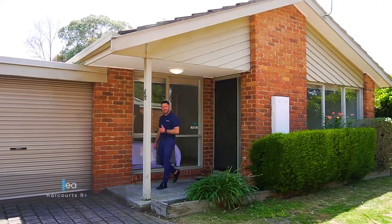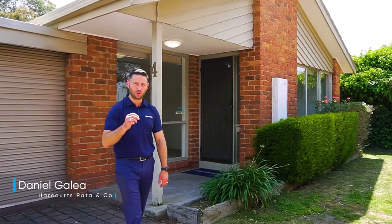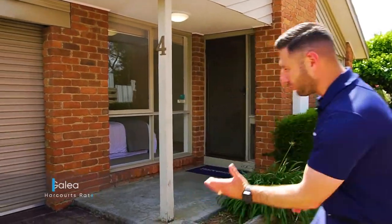Are you a first home buyer, investor, or local downsizer hoping to maintain their local amenities? Hi, I'm Daniel Galia, and I'm confident I found the perfect option for you. Unit 4 of 12 Young Street in Epping is a superbly located two-bedroom unit, quietly tucked at the rear of the complex yet close enough to all major Epping amenities. I'm super excited about this one — let's walk you through.